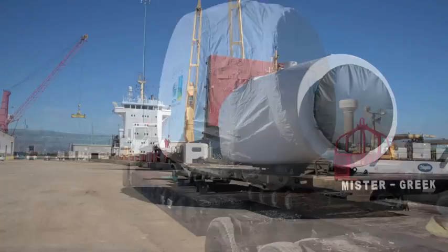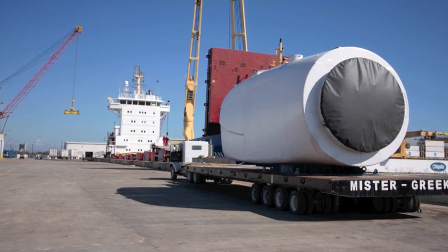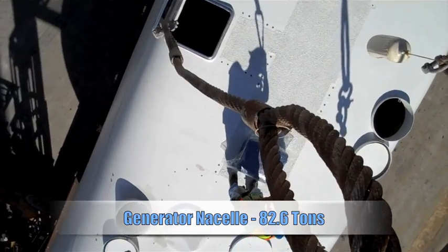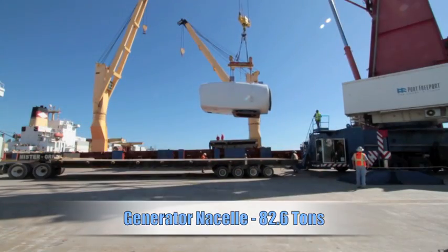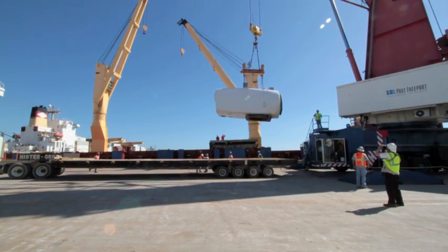We've been working on this windmill project for about three weeks. I was actually in Brazil last week getting particulars on the loading port and with our offices in Brazil. It's a hook-to-hook operation, so it's Suzelon's product after we get it off the vessel, but there are critical issues between loading in Freeport and the discharge, and it's my job to make sure this is done safely.